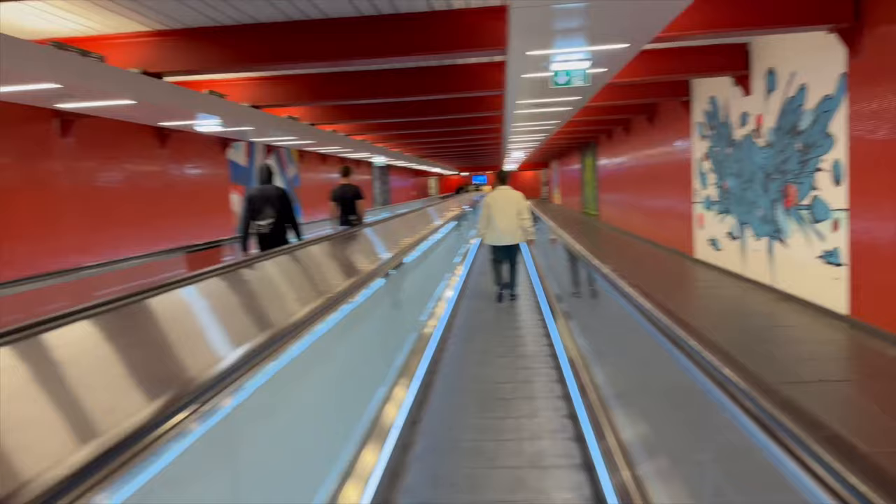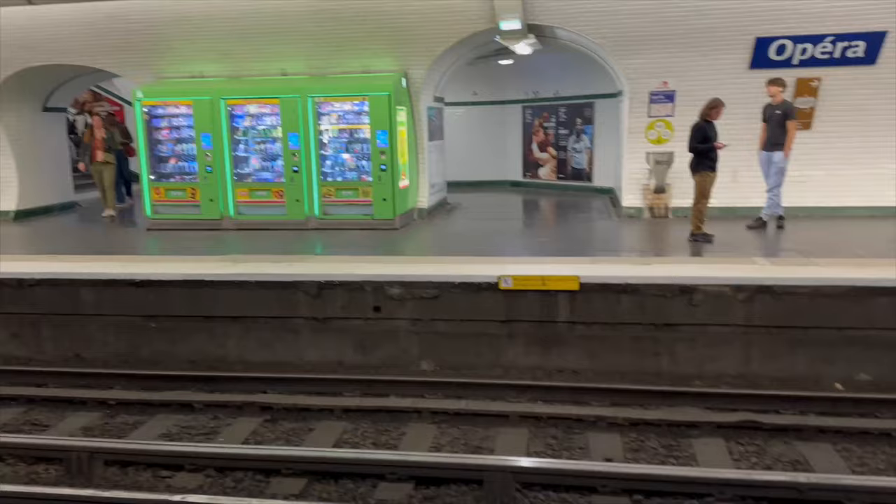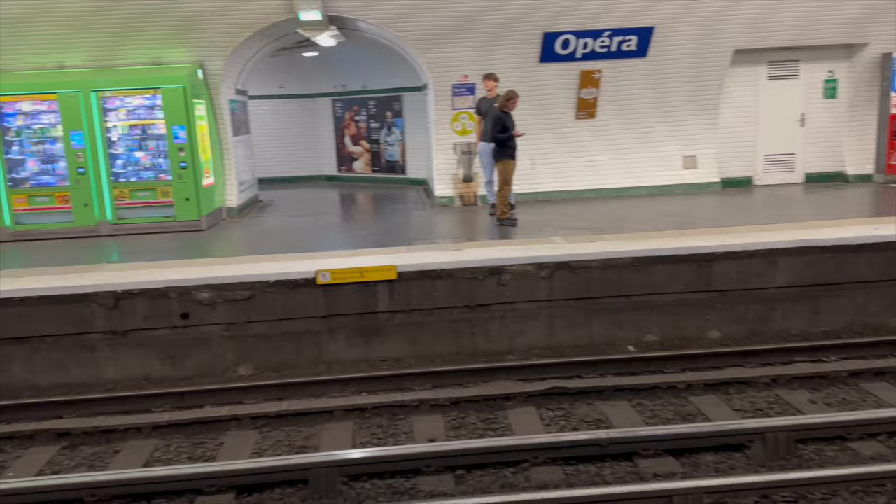Wish me luck — I'm about to try to take the train back to the hotel. I don't think I need help this time, but we'll see. Fingers crossed — toes and legs too. Update: I made it back to our neighborhood.